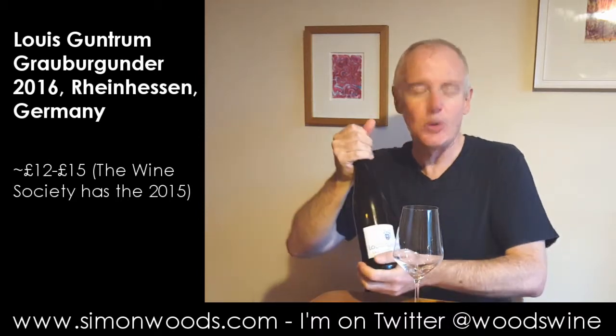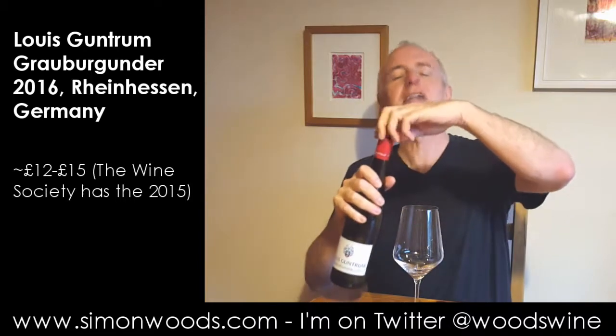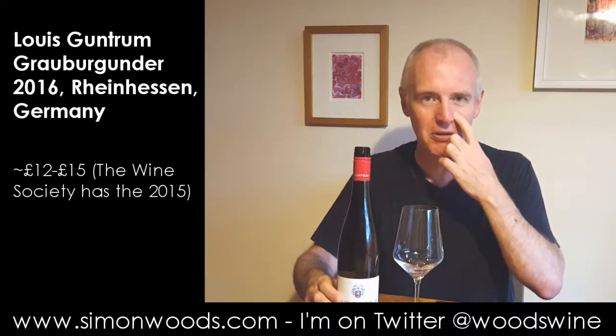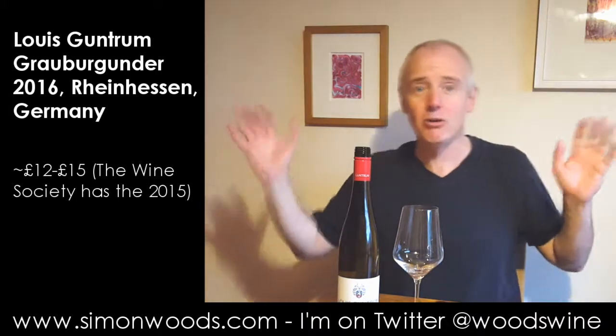2015 was a fabulous vintage in Germany — warm, plentiful harvest. 2016 was a little bit of a difficult one. It was one of those where for most of the summer everyone was going, oh dear, we're going to have a horrible harvest.